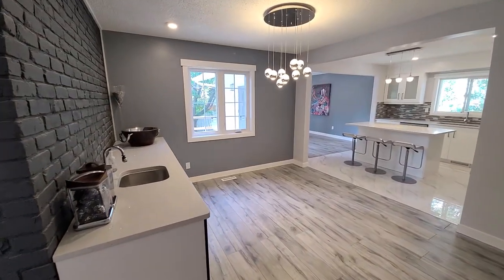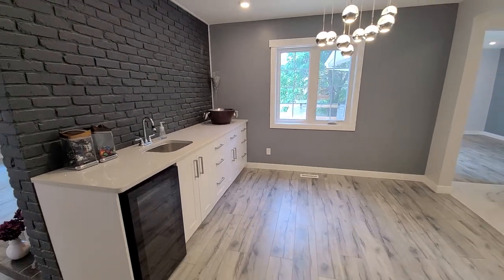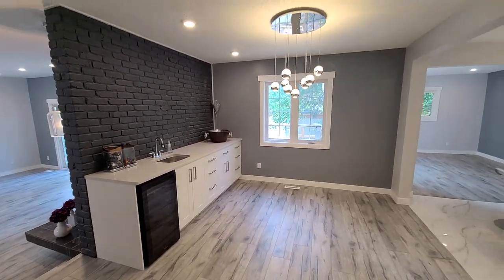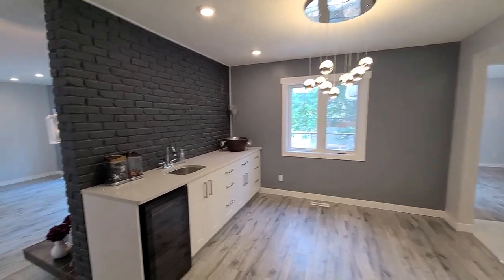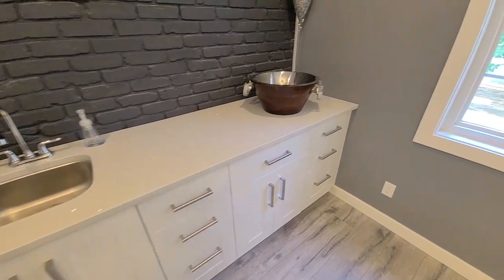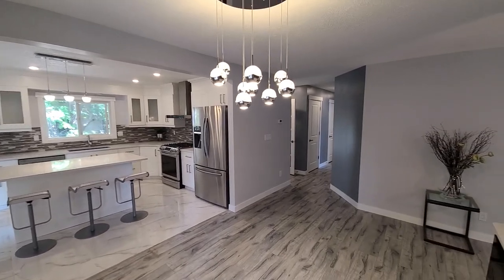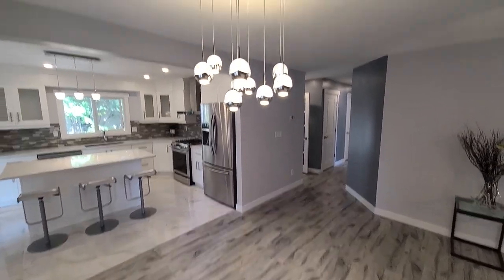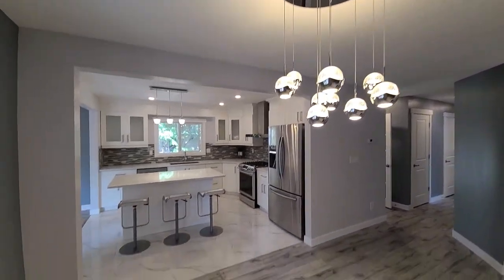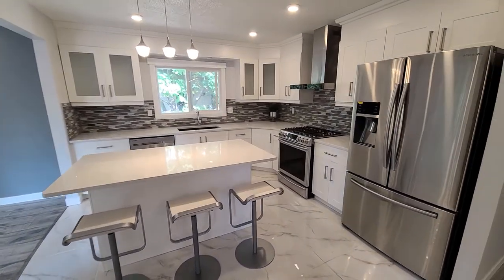Now we're walking into the dining room. There's actually a full wet bar here and a mini fridge, so there's room to put a decent-sized dining table, or it could be your kitchenette. There's lots of extra storage and another countertop, and you can see the chandelier there.